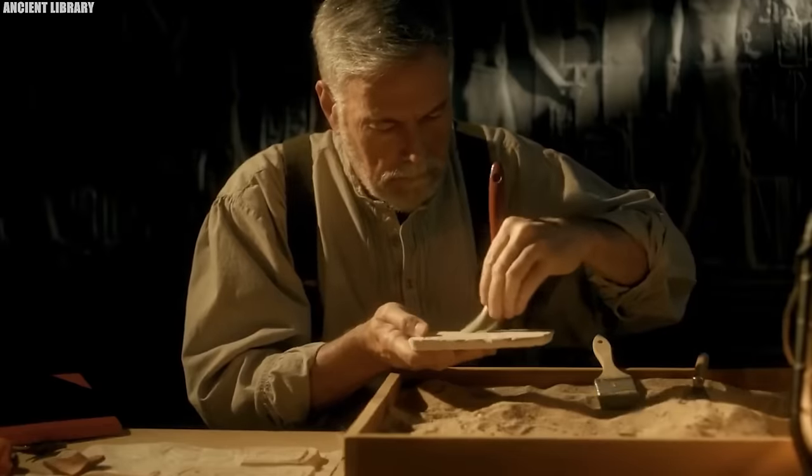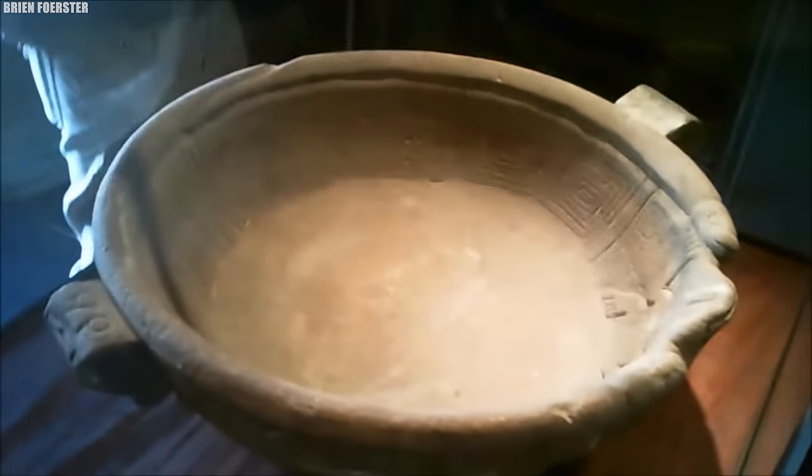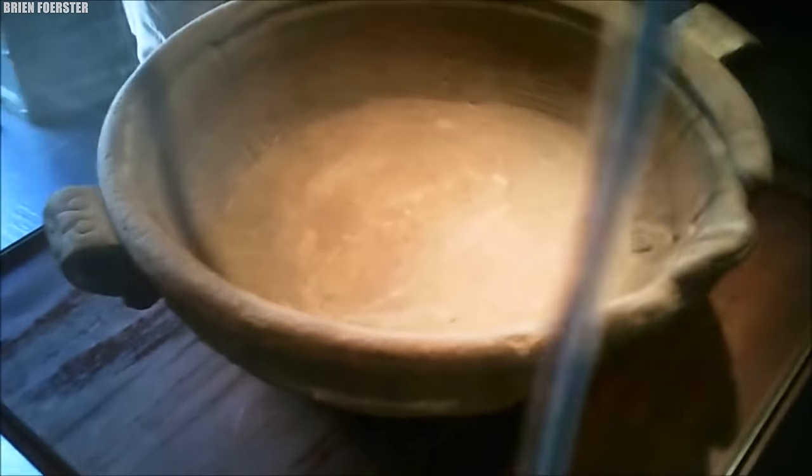As researchers continue to decode its secrets, the Fuentes Magna Bowl remains a beacon of wonder, inviting us to reimagine the scope of ancient human interactions.